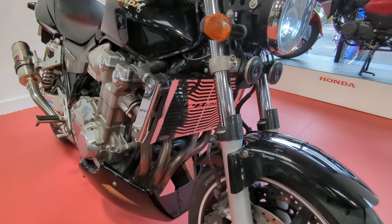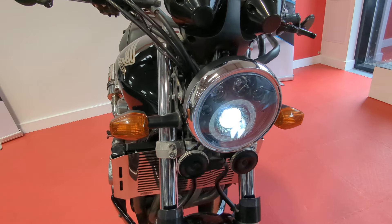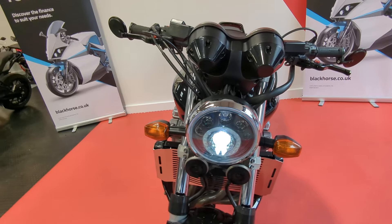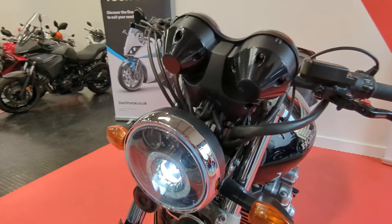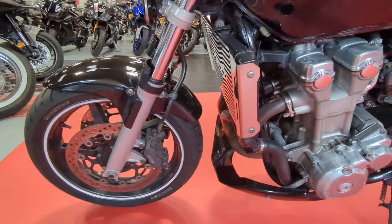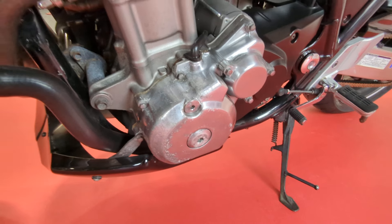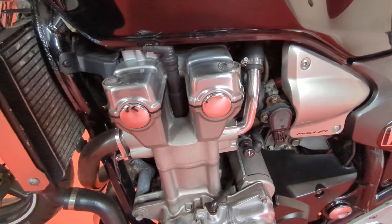It's had the Radguard fitted. It's also had an LED light upgrade on the front. It's got bar end mirrors. A little bit of tarnishing on that casing but otherwise pretty tidy.